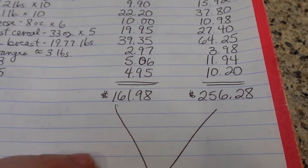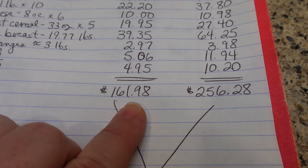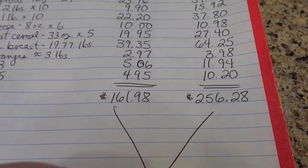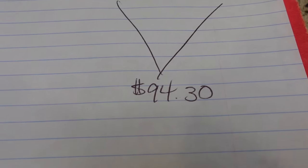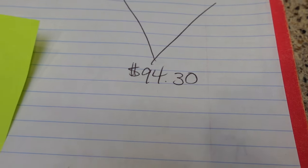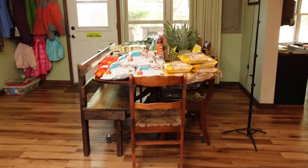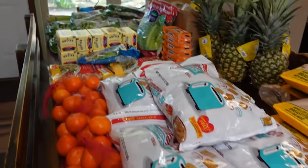So, totals: my out-of-pocket was $161.98. If I had bought all that at Walmart, I would have paid $256.28 — a savings of $94.30. It was definitely worth the gas to go to town and hit three stores in order to save that amount of money.